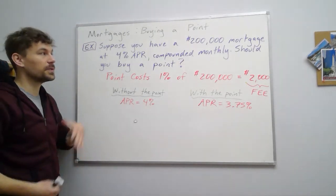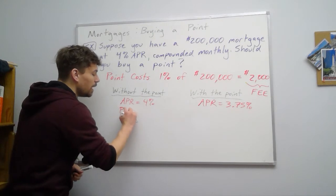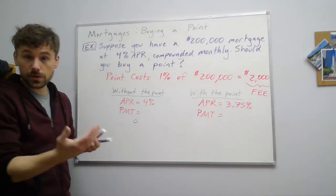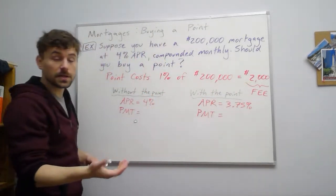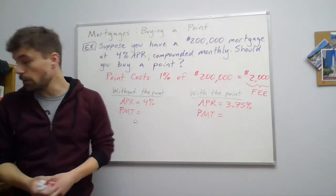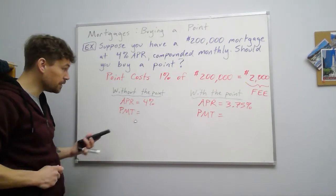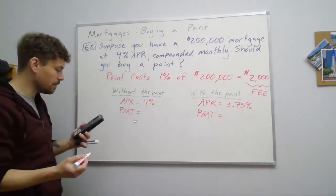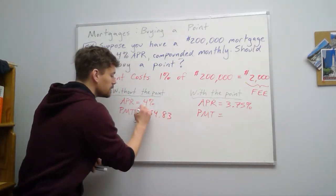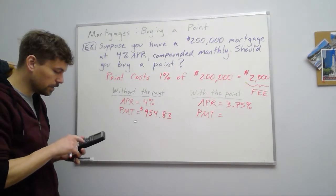Let's assume we're doing a 30-year fixed rate mortgage, which is pretty standard. We can figure out the monthly payment in each case. Without buying the point, at 4% APR, our monthly payment is $954.83. We can use the TVM solver to help us figure that out.